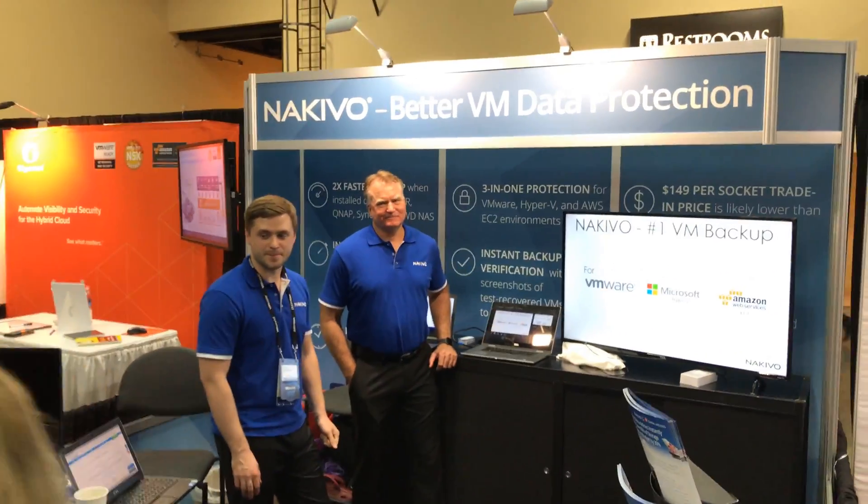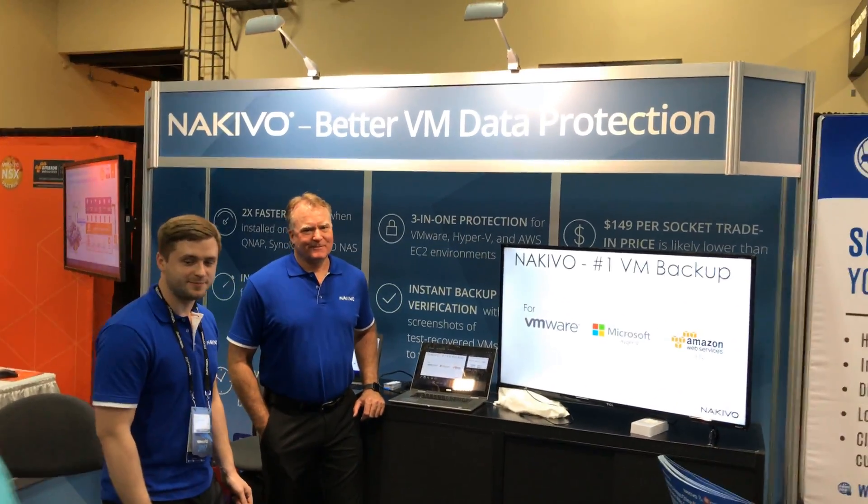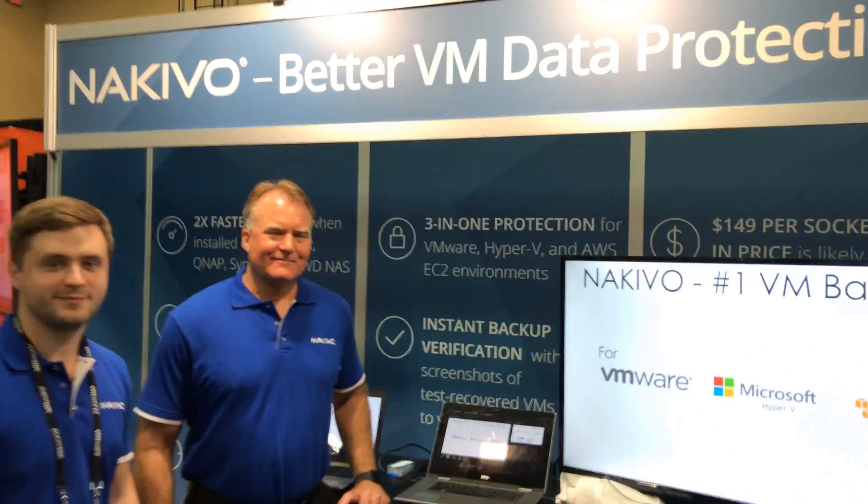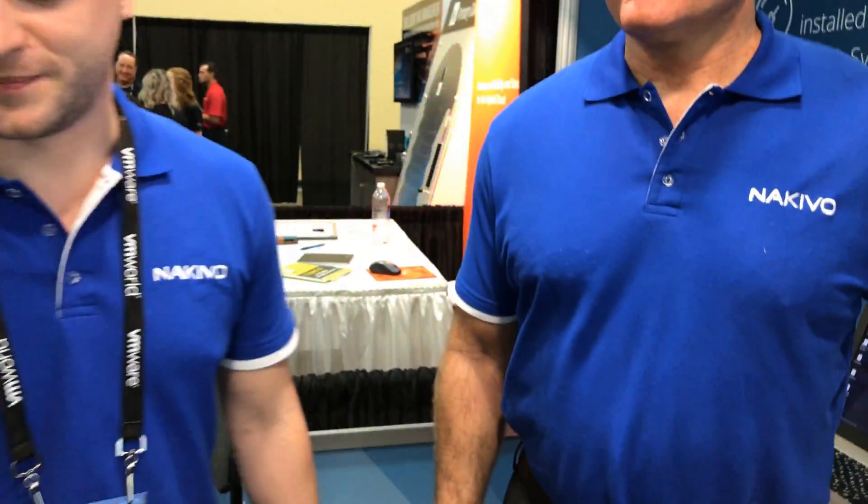This is Paul Barron here from Tinkertry and I'm at the Nikkevo booth at VMworld 2017 US. Today I want to talk to Anton — can you help me say your last name? It's Shalipchuk. And Anton, can you introduce who you're with? I'm with Bruce Telly, the CEO of Nikkevo, the one and only. So what did you announce today?